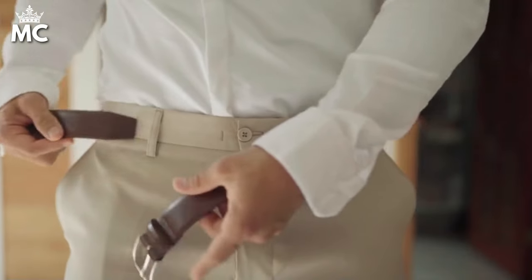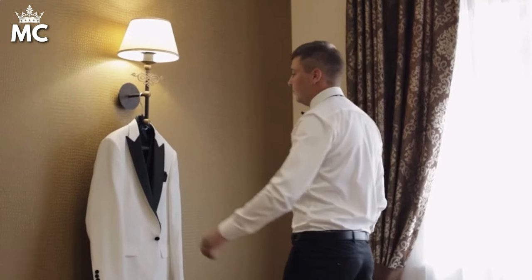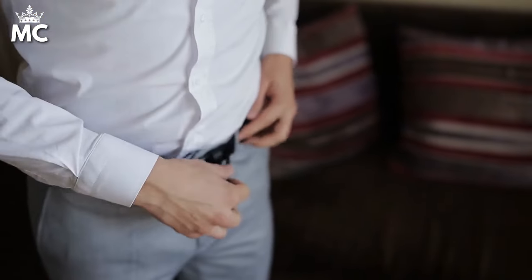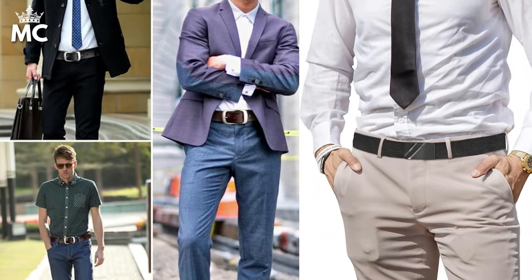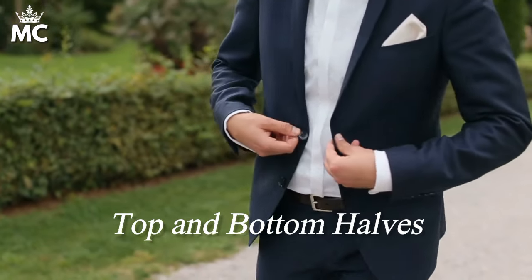Next, belts. A high-quality leather belt in a classic color like brown or black is essential. The belt should match the width of your trouser loops and fit properly, with the buckle being subtle rather than flashy. This is not just about holding up your pants — it's about adding a refined touch to your outfit, ensuring a seamless transition between your top and bottom halves.